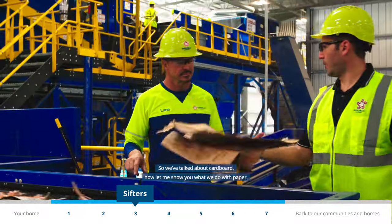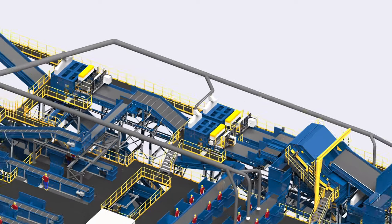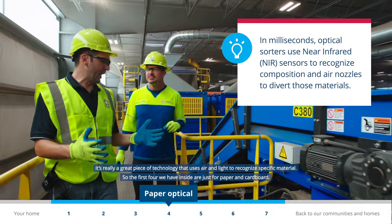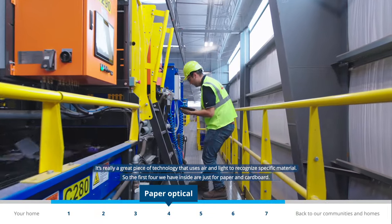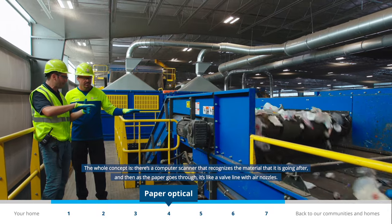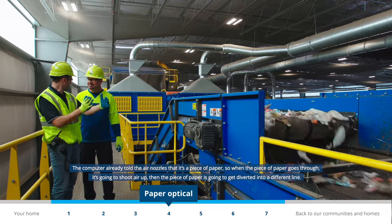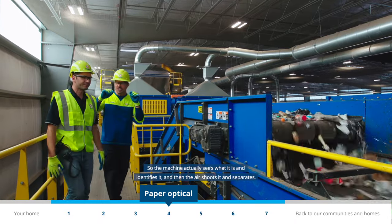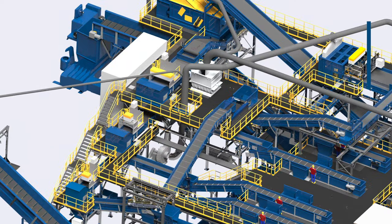Special machinery called optical sorters and tumblers pull paper products from the line and sort them into large and small pieces. It's a great piece of technology that uses air and light to recognize specific materials. A computer scanner identifies the material, and as the paper goes through, air nozzles shoot up and divert the piece of paper — so the machine actually sees what it is, identifies it, and the air separates it.